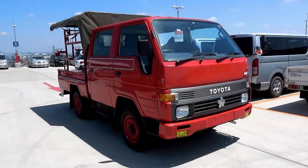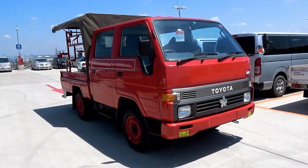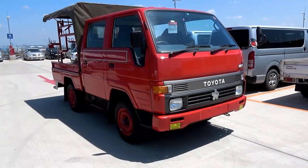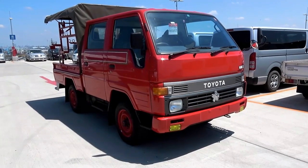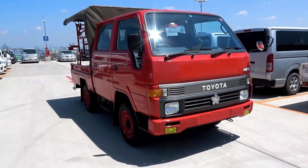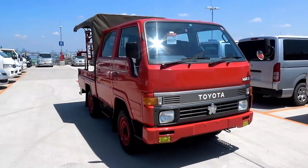Hi everyone, it's Mark from Brave Auto International in Japan. It's a Thursday morning and I'm at USS Nagoya checking some cars for some customers that are coming up for auction tomorrow. This Toyota Hiace is one of them — this is for the USA market.